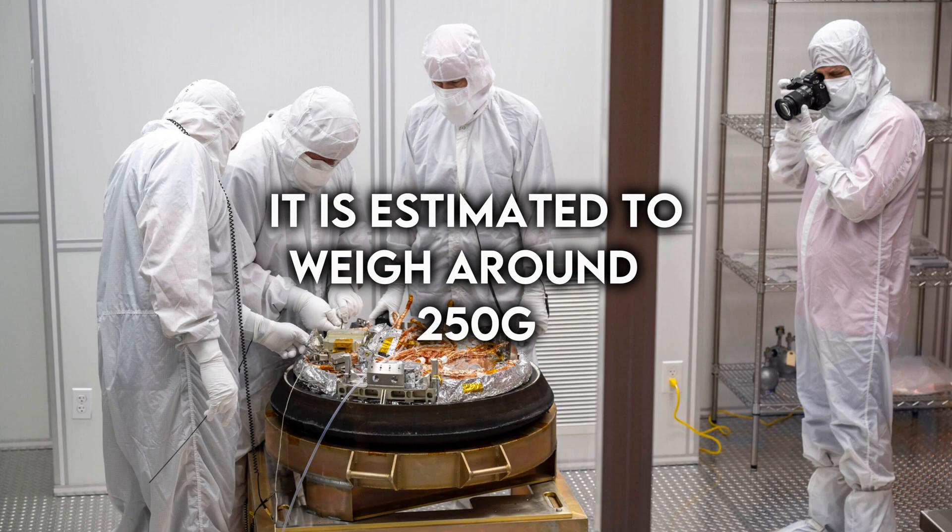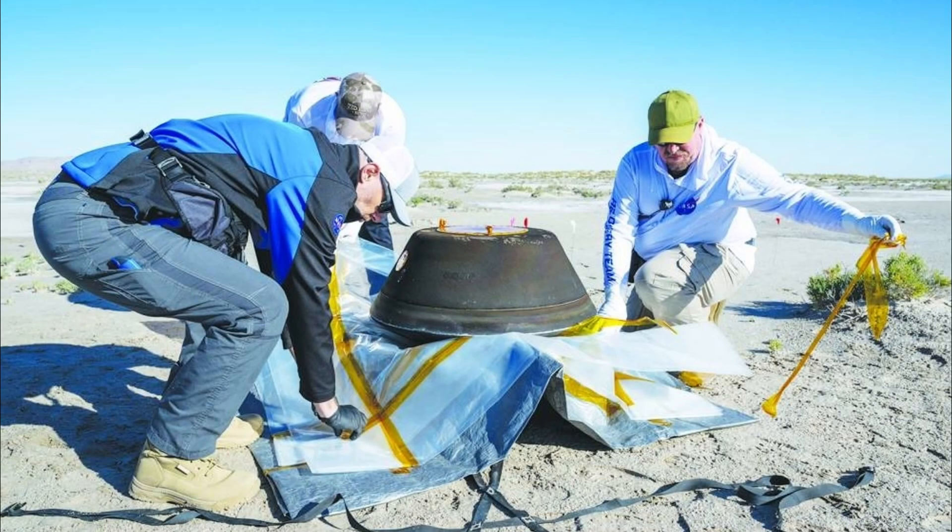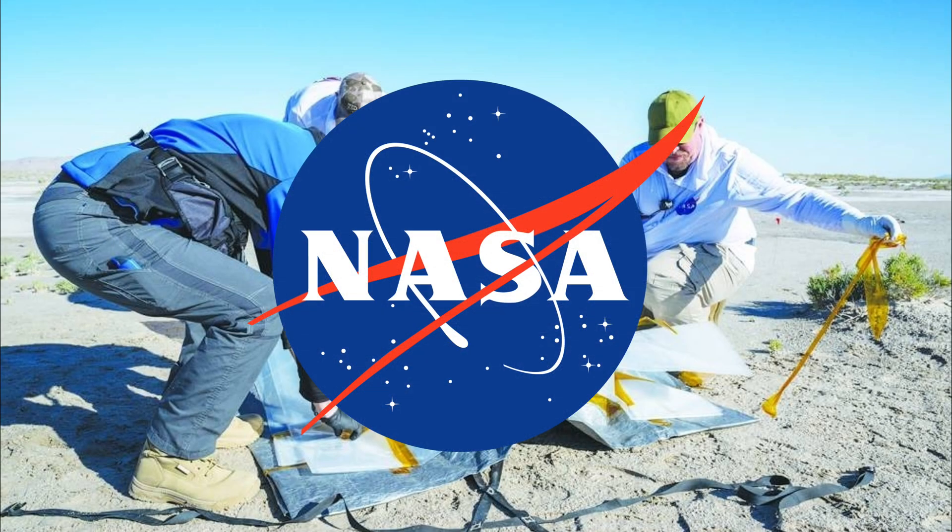Scientists eagerly await the opportunity to examine the valuable cargo, estimated to weigh around 250 grams — 9 ounces — before landing. Despite its seemingly small mass, this quantity is more than sufficient for the extensive tests and analyses that NASA intends to conduct, including high-resolution studies.